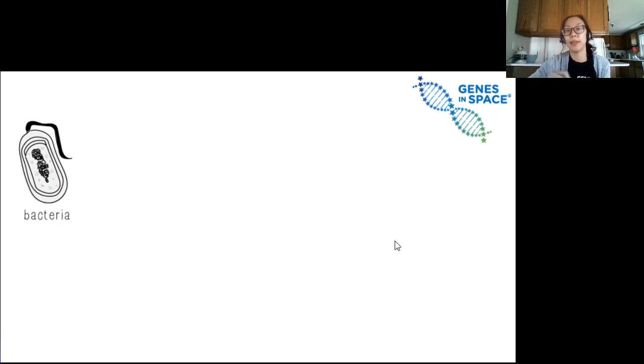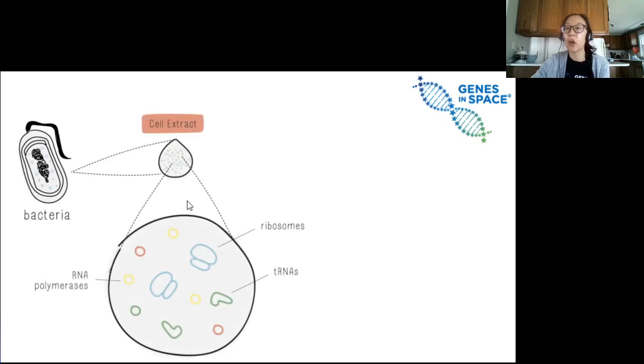But there is a way to make proteins without using living cells, known as a cell-free system because it's free of any living cells. Instead of a living bacteria cell, scientists can extract all the parts needed to make proteins. Scientists can combine these extracted parts — the little machines for making proteins — with some ingredients for making proteins, and put that all in a tube.